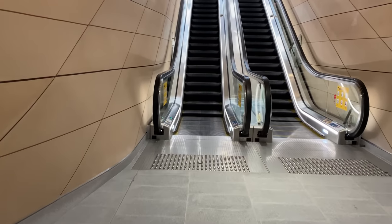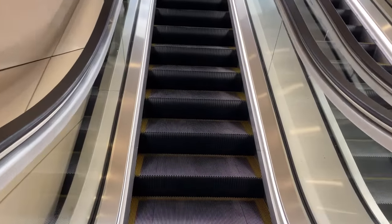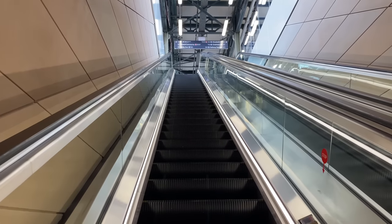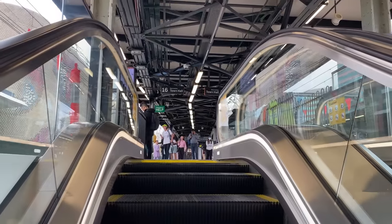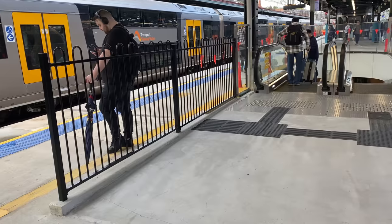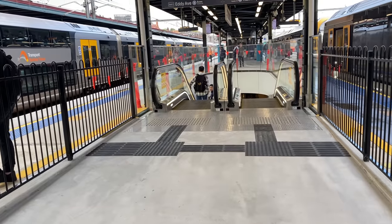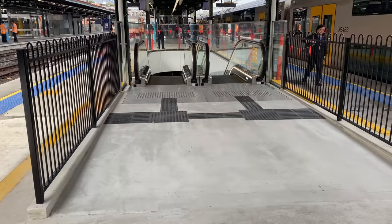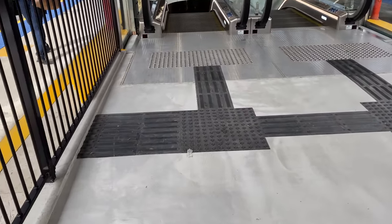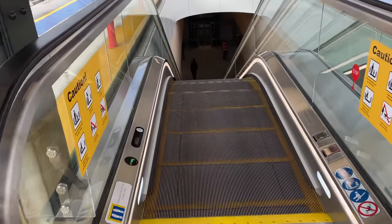These are the north escalators to Platforms 16 and 17. All the new escalators have lighting strips to illuminate the handrails and stairs, along with emergency stop buttons. And at the top, there is some black fencing to provide some extra protection. This fencing has also been added to the north escalator entrance for Platforms 18 and 19. Now coming down the Platform 18 and 19 north escalators — notice these tactile surfaces, which are at the top and bottom of all the Central Walk escalators.